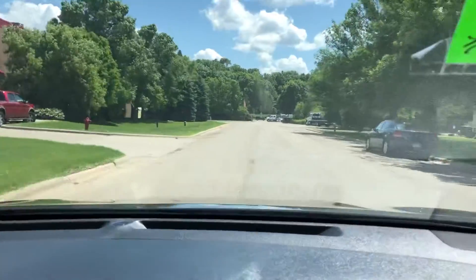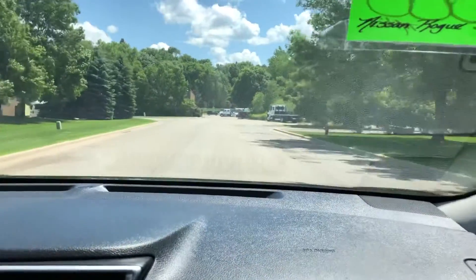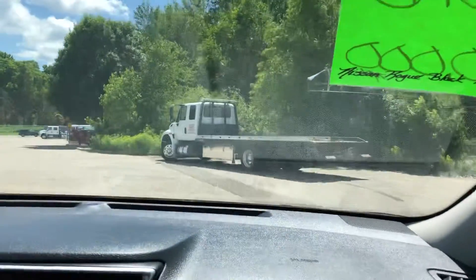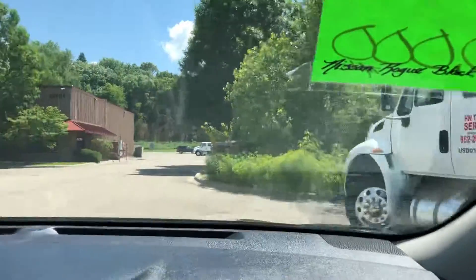One of the nice things about having an all-wheel drive vehicle, especially in Minnesota, is that with the all-wheel drive you never have to worry about when to engage the four-wheel drive system — it'll do it for you automatically.